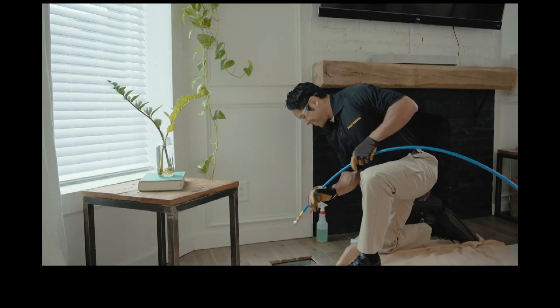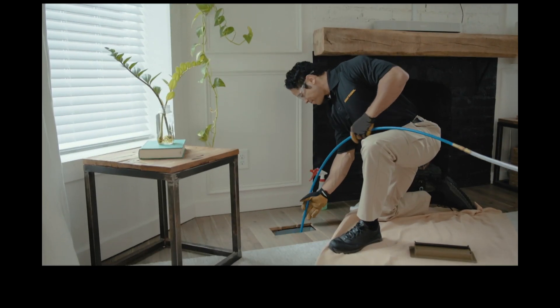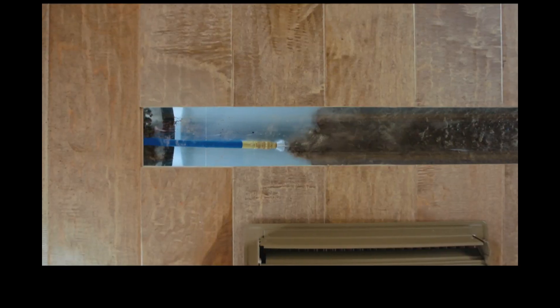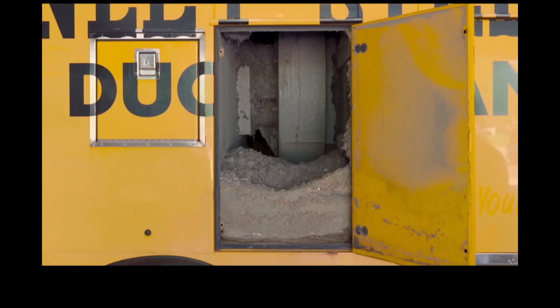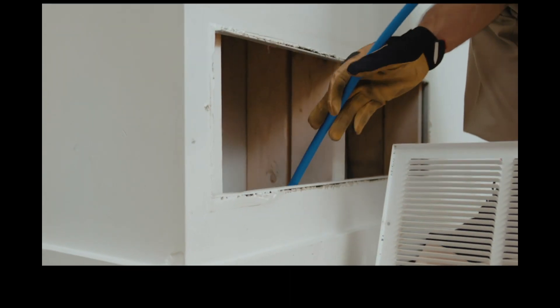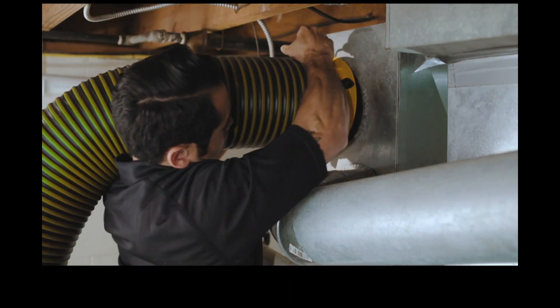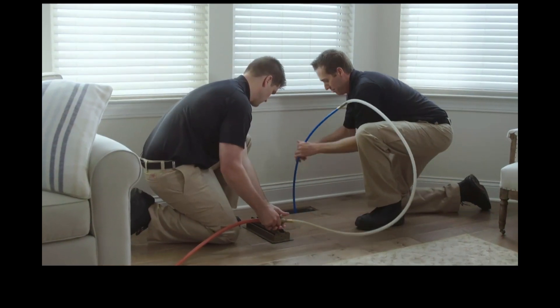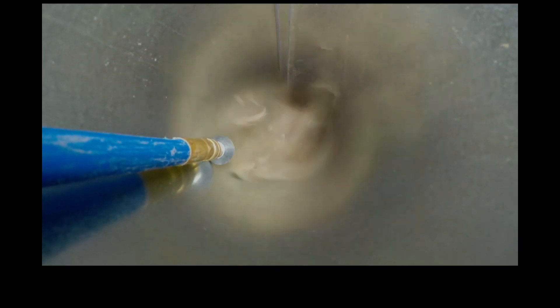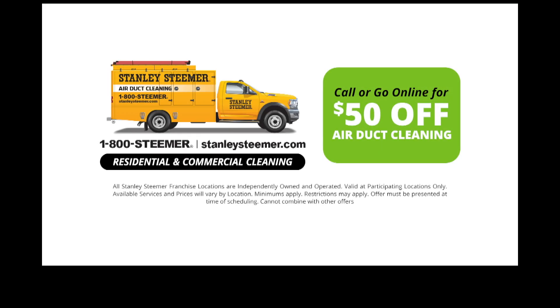When cleaning your air ducts, it's important to clean the entire system. An air duct cleaning from Stanley Steamer removes pounds of trapped dirt, dust, and allergens from your home completely. The cleaning improves your home's indoor air quality, keeps your home cleaner longer, and can even improve the efficiency of your HVAC system. Call for a free inspection today. Stanley Steamer gets your home cleaner.